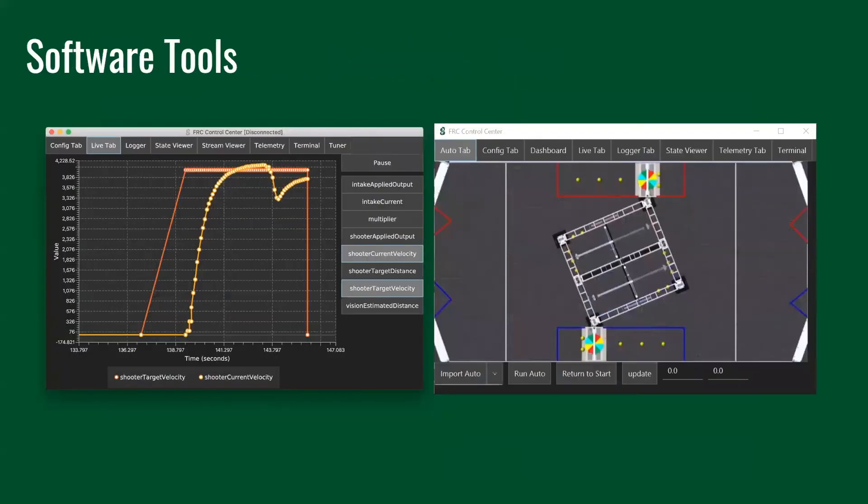We also develop software tools to increase productivity throughout the eight-week build season. We get very limited time with the robot — design must design it, build must manufacture and build it, then more design iterations happen before we start writing code. So whatever time we have, we maximize it by developing additional software tools and applications in Java, Python, etc. during the off-season to help increase our productivity and workflow.